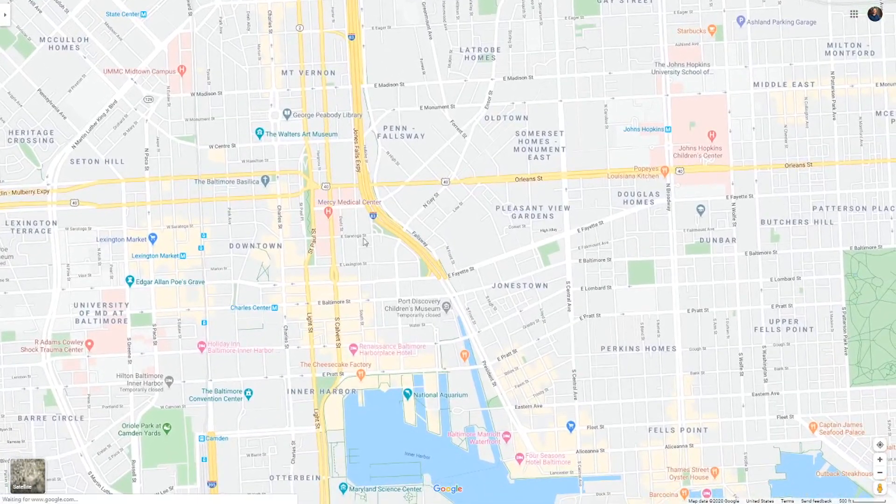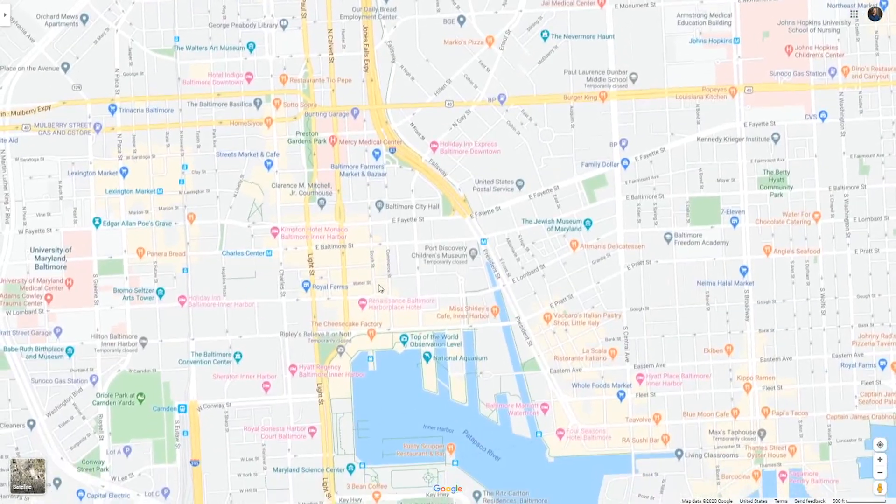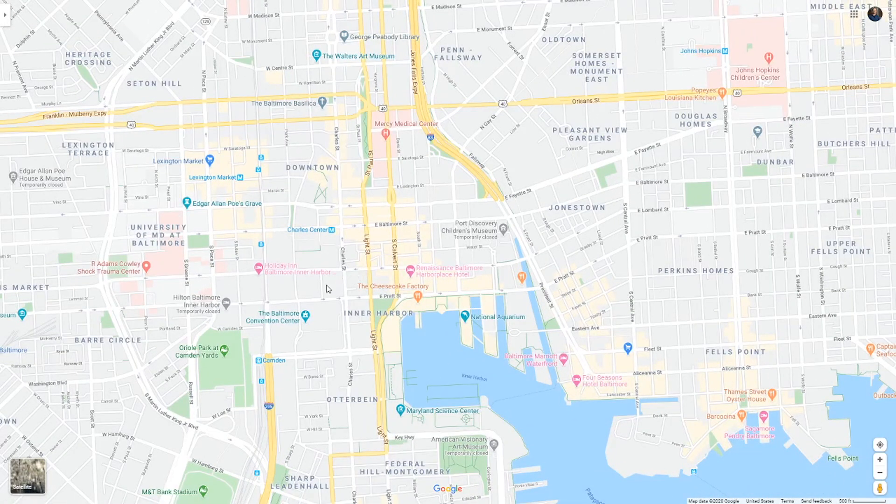Following 83 down, we get to the downtown area — and this area is actually terrible for house hacking. The problem is you're going to end up getting homes that are so expensive but don't have the square footage to really allow house hacking to work. So I would actually avoid the downtown area. You might find something, but it probably won't work as well as you want.